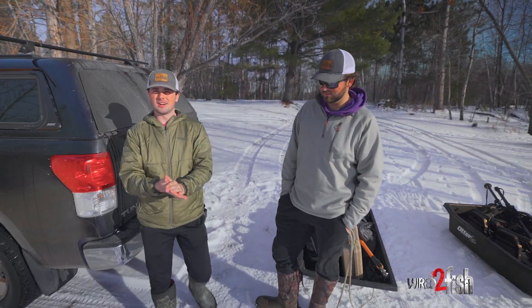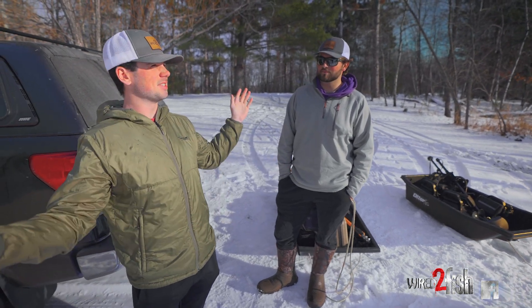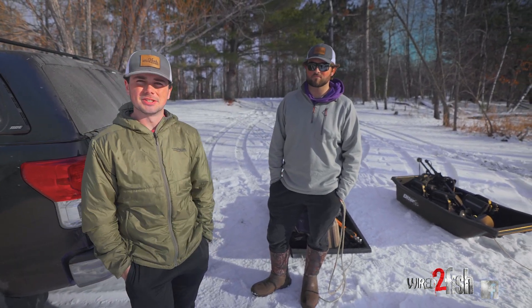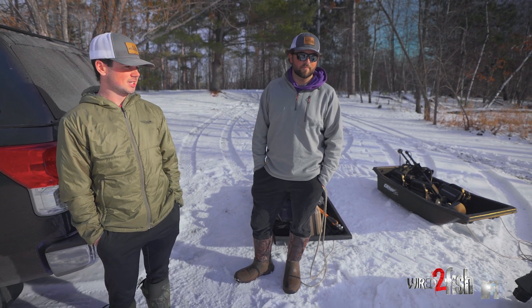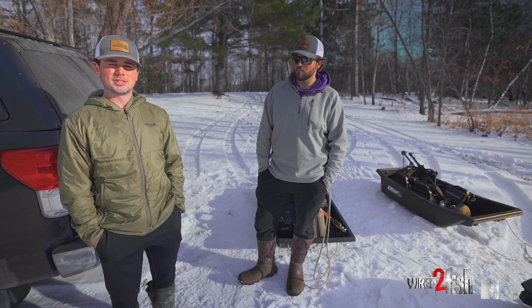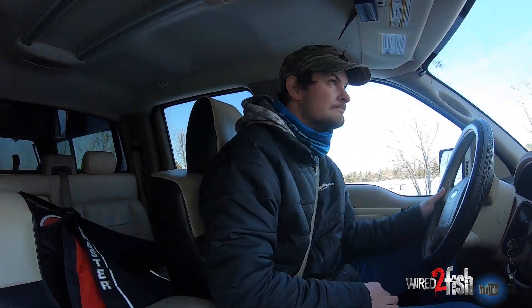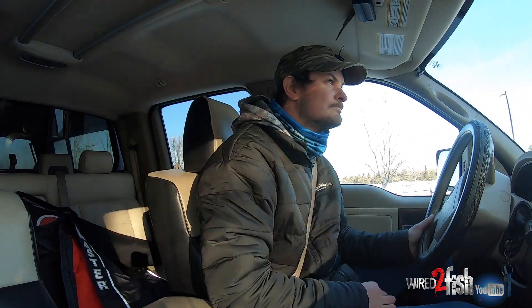We are on our way to go try to catch some early ice walleyes. It's fairly early, still super nice out, and just got everything unloaded out of the trucks. Kies is on his way. We're gonna head out, get out there early, try to get a spot set up and we'll see what happens. I'm excited — I haven't caught too many walleyes yet this year, so still pretty early. We'll see how she goes.